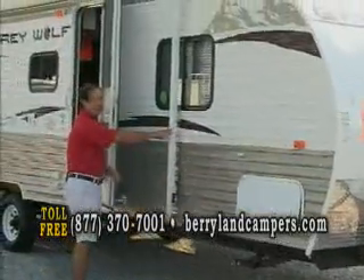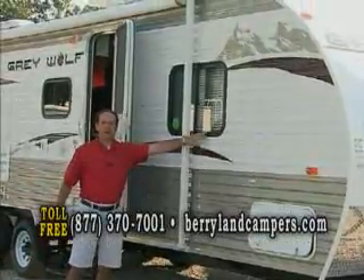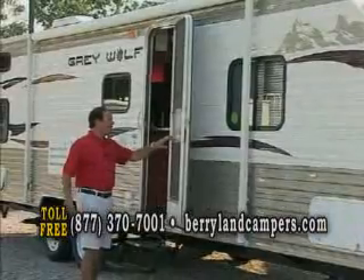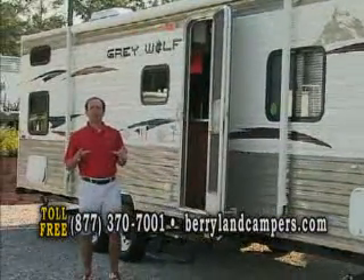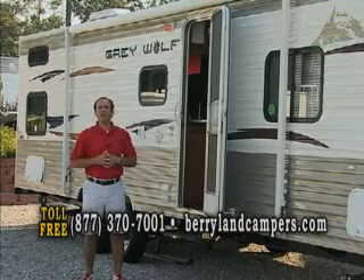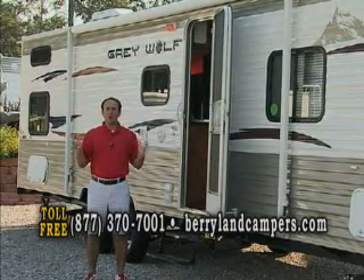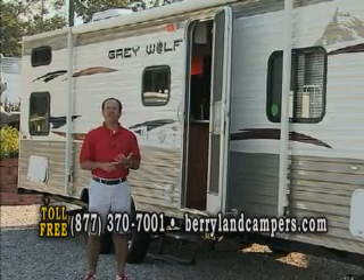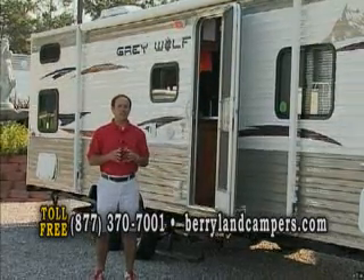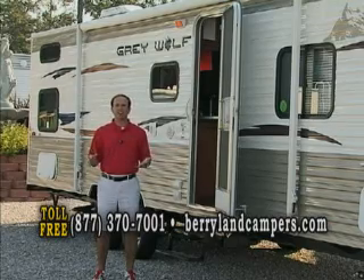It's going to have stabilizing jacks. Full-size awning. Black radius windows. Another neat thing about this unit — and I think one of the reasons we've sold so many — the dry weight on this particular camper is 5,315 pounds. So you can pull this with an Expedition, a Suburban, or a half-ton pickup truck. We have a lot of people with lightweight vehicles come in and pull this.